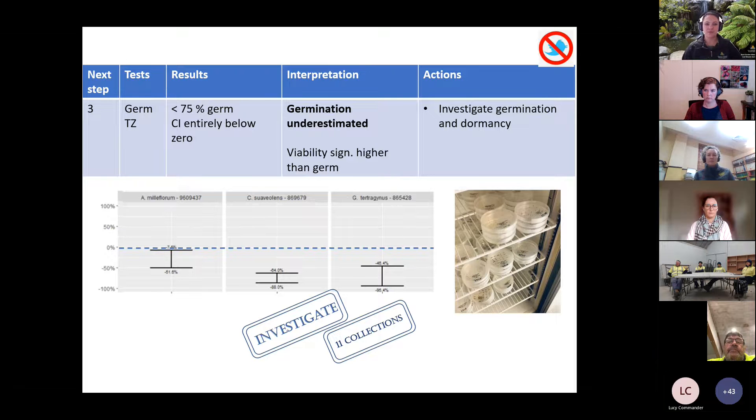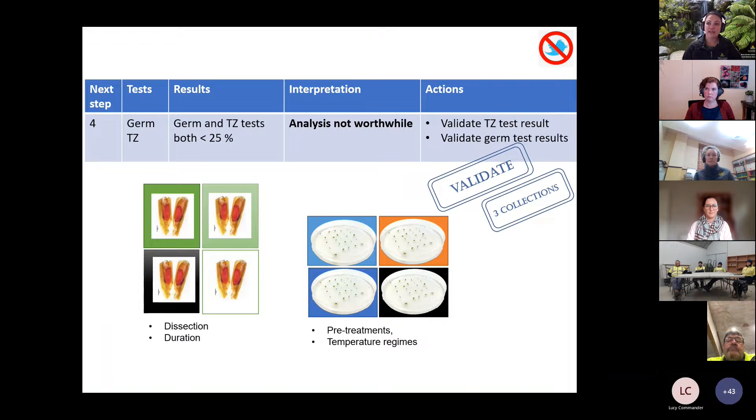This was really useful, because rather than assuming all remaining collections needed dormancy research, once we ruled out viability and fill, only 11 collections actually warranted further investigation. We can really prioritise our effort into those 11 collections. The fourth category was where both tetrazolium and germination results were low — not good enough for analysis. Here the next action for these three collections is to validate test results and try to improve the methodology — troubleshooting seed dissection techniques, stain exposure time, or germination temperatures and pre-treatments.